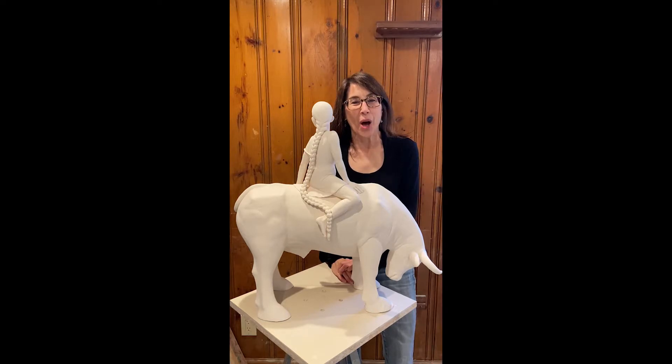Hi, my name is Claudia Olds-Goldie. Welcome to my studio. I'd like to give you the opportunity to have a peek into what I've got in progress right now and talk to you a little bit about my process.